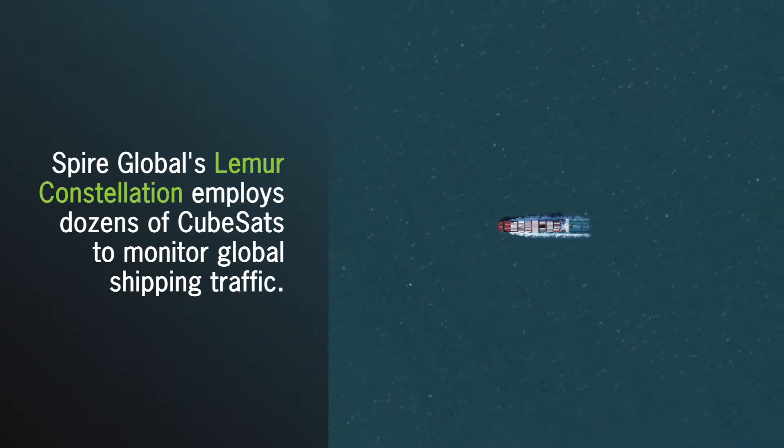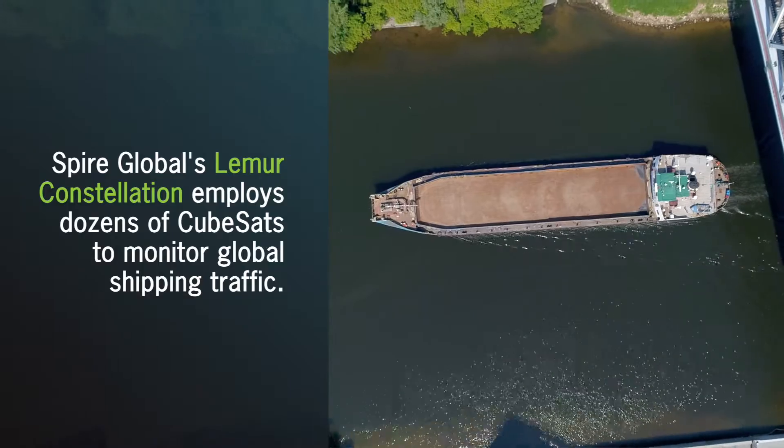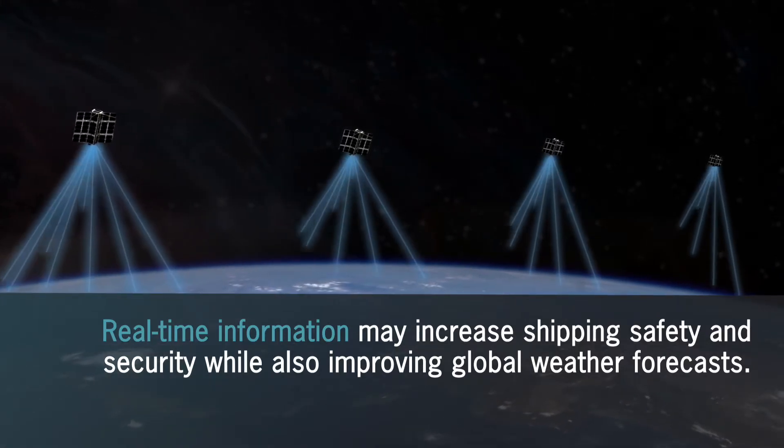Spire's Lemur constellation has dozens of satellites in orbit that monitor the position of all ships after they've left port. NanoRacks is launching an additional four Lemurs to help them realize their goal of global coverage of the shipping market.